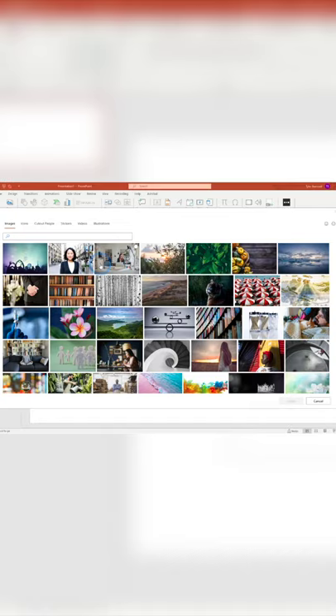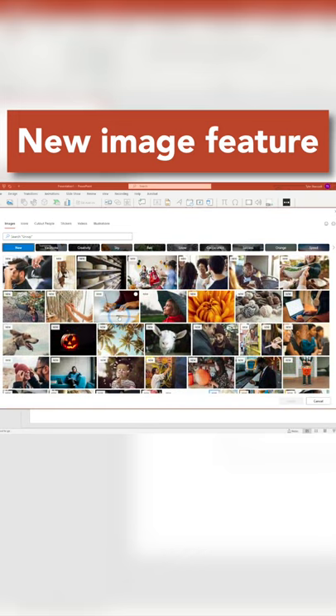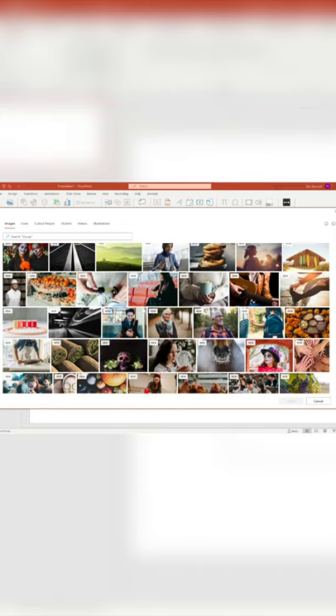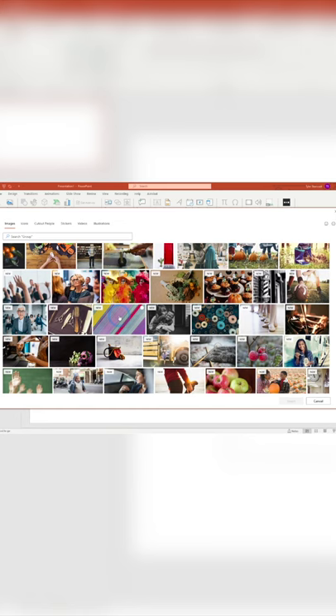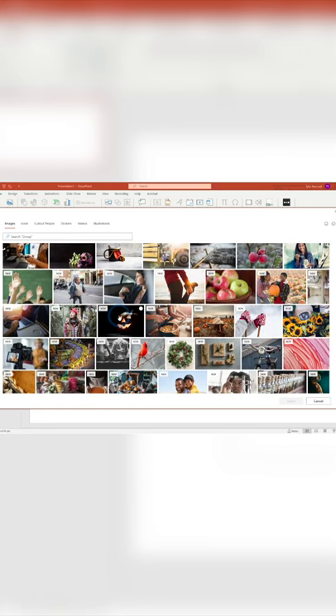Are you sick and tired of seeing the same imagery in PowerPoint available to you to use? Well, lucky for you, PowerPoint came out with this new feature called New, and if you click on this, it's going to show all the newest imagery that they recently added to their stock photo collection. So if you're tired of using old photos, check this out and you might find a new photo that you might like for your presentation.